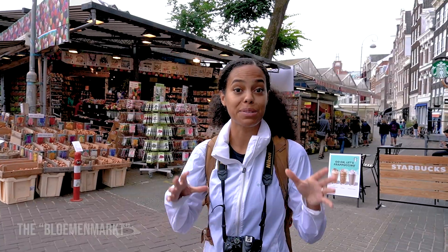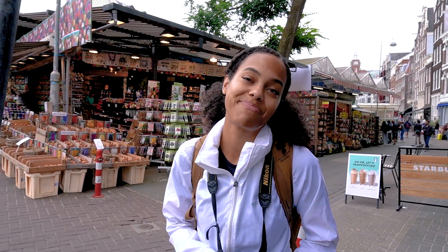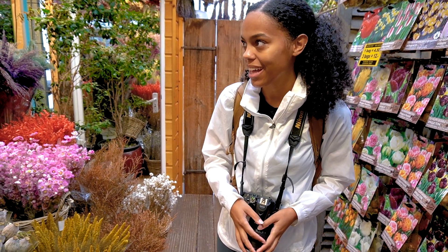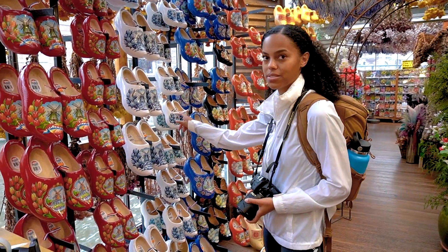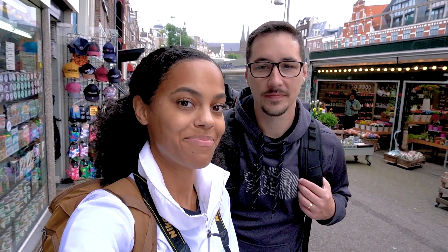Now we're here at the Bloemenmarkt — the flower market. You can buy all the touristy things here that you don't need, like tulip bulbs, wooden tulips, clogs. It's fun to walk around because you see those typical stereotypical Dutch things. This store has dried flowers in the ceilings and it smells delicious. You can also buy a clock here — it's very open priced, probably 20 euros. We're here because it's on the way to another stop for the day, which is the Begijnhof — a very cute courtyard hidden in the city.